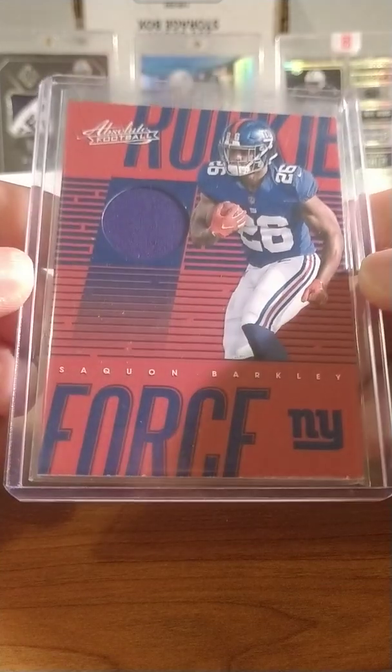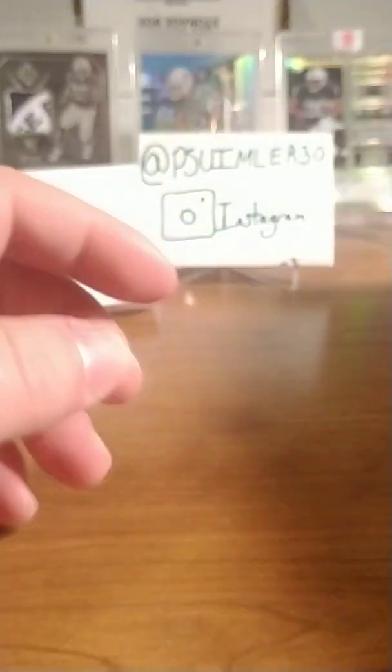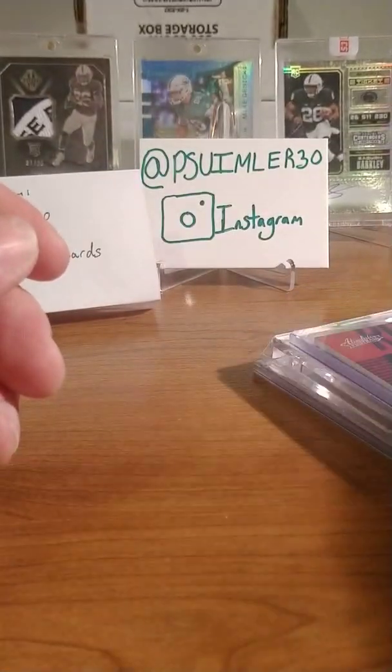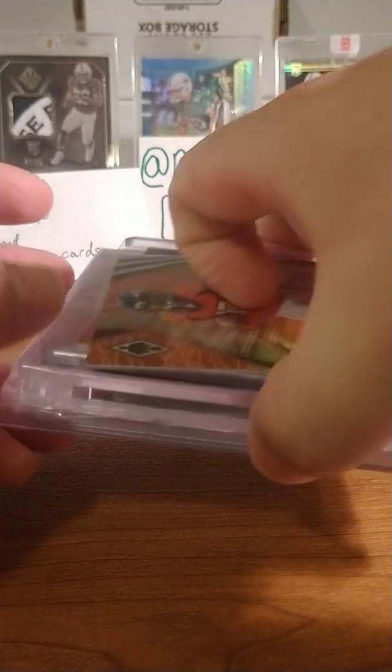And this one out of Absolute — just a plain patch of Barkley. Nothing special, nothing crazy. Just a quick little trade we did.